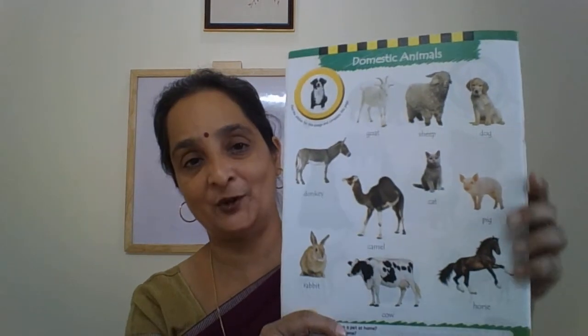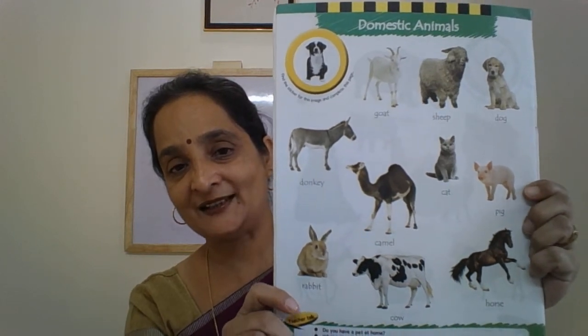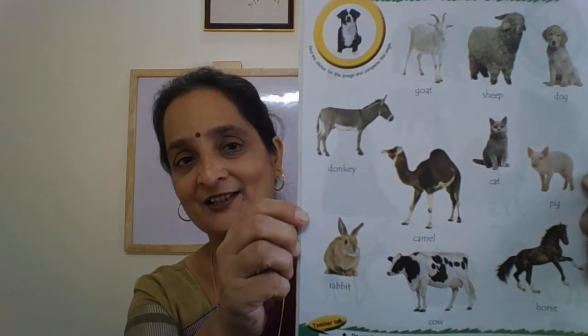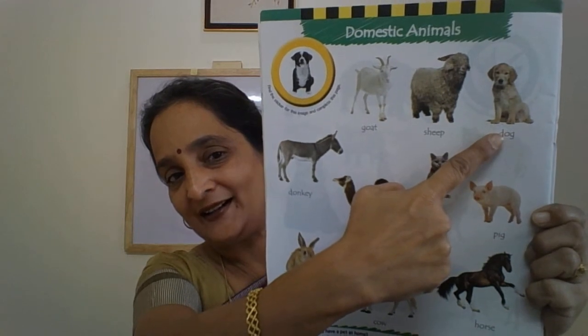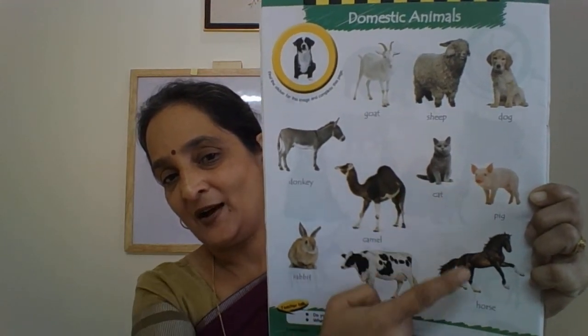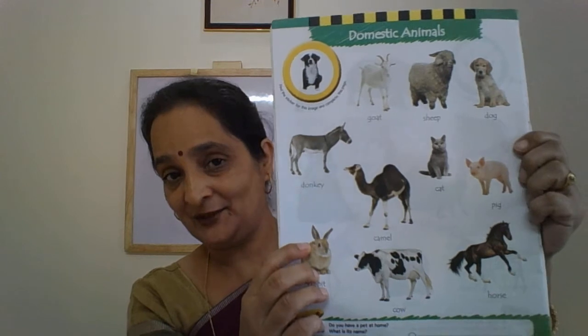So now let us look at a few pictures from our picture word book. This is our picture word book. Let us identify and learn to recognize these animals. Alright children: Goat. Sheep. Dog. Donkey. Camel. Cat. Pig. Horse. Cow. Rabbit. Shall we do it once again?